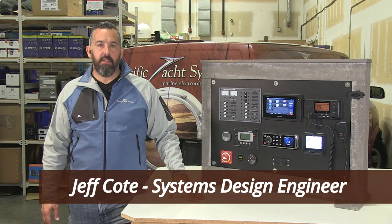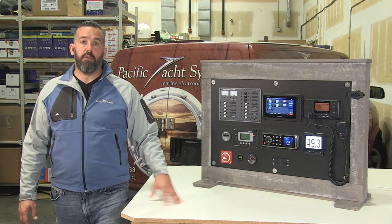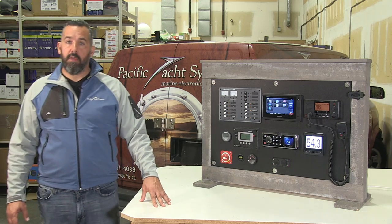Hi, Jeff Cote here with Pacific Yacht Systems. What we're going to talk about next is VHF radios. VHF radios are really good for ship-to-ship communication and ship-to-shore communications.